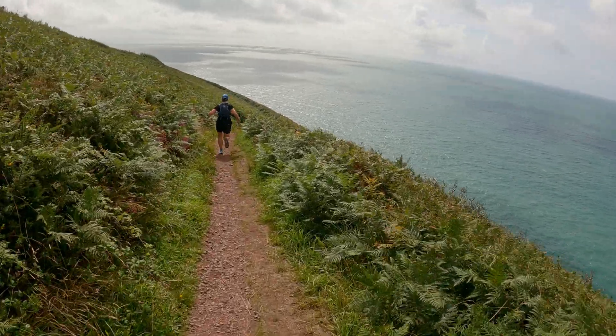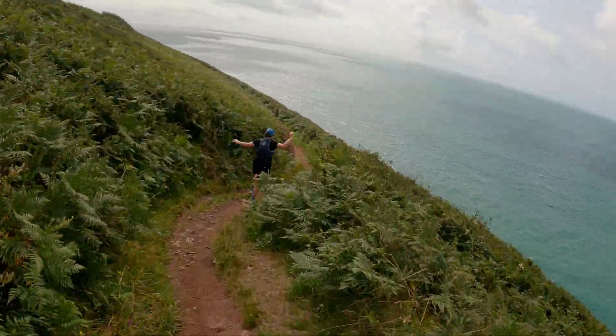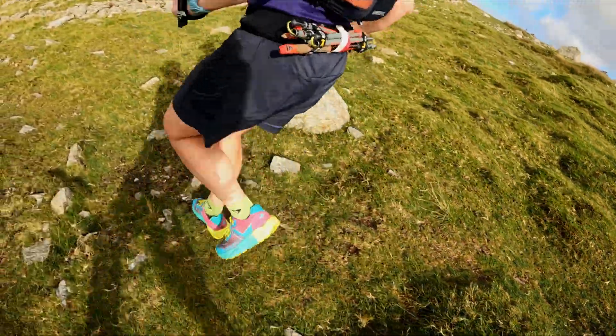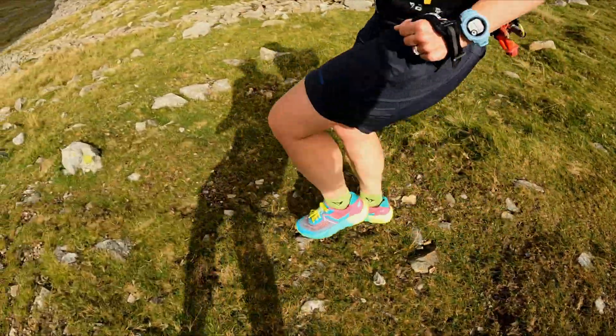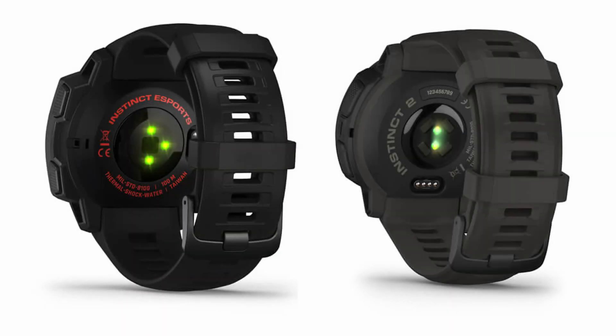Comments on the previous video suggested that the issue may be caused by sweat getting into the watch and affecting the barometer — the pressure sensor used to estimate elevation. Therefore it would be interesting to see if the performance holds up once it's a bit warmer, especially as we hear that on the recently released Instinct 2, Garmin have moved the two holes that were in the back of the watch to the side instead.